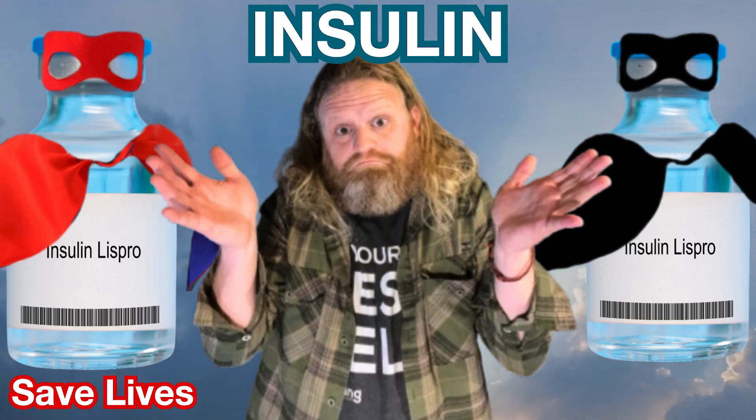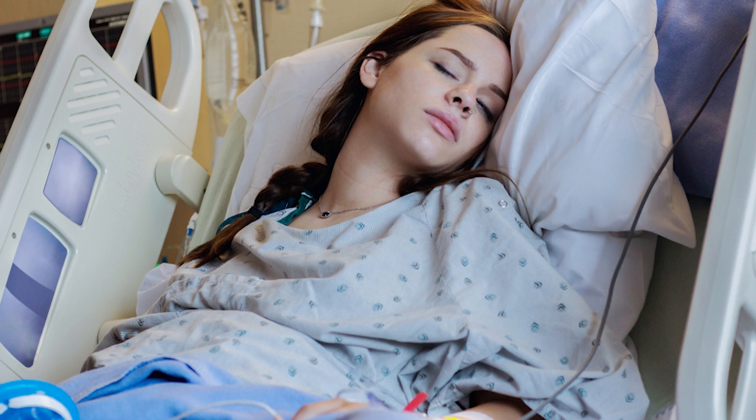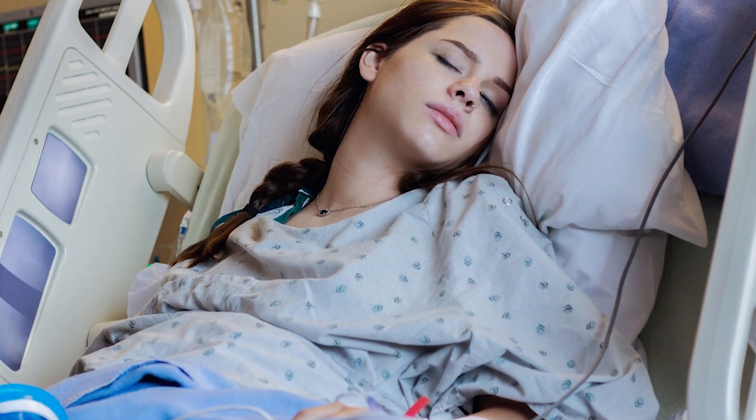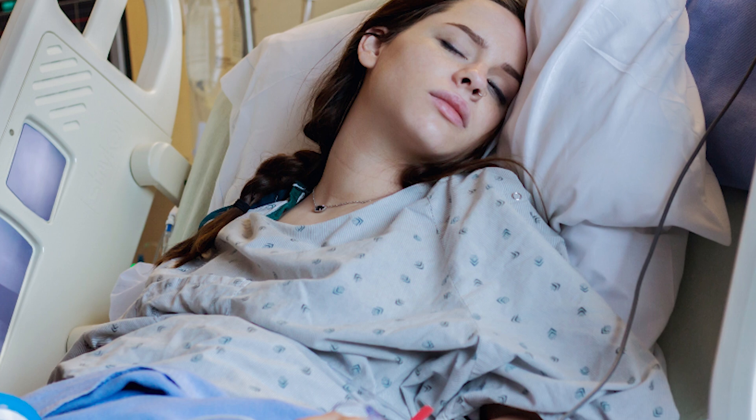Does insulin save lives or does it take lives? We all know that bodies that don't produce enough insulin shut down. But if the body produces too much insulin, it can also be just as dangerous.